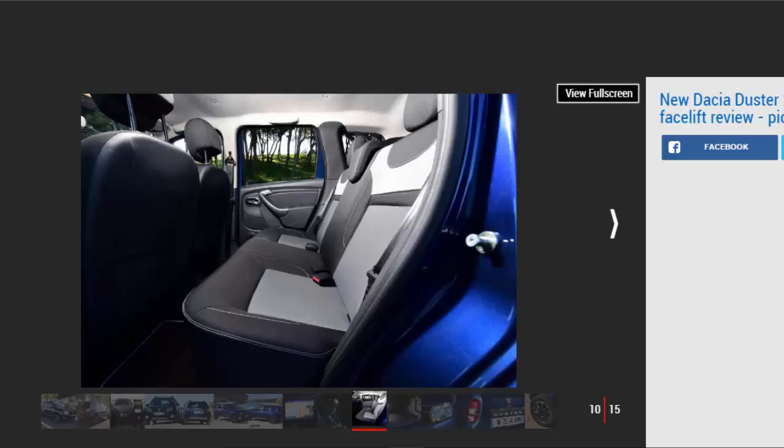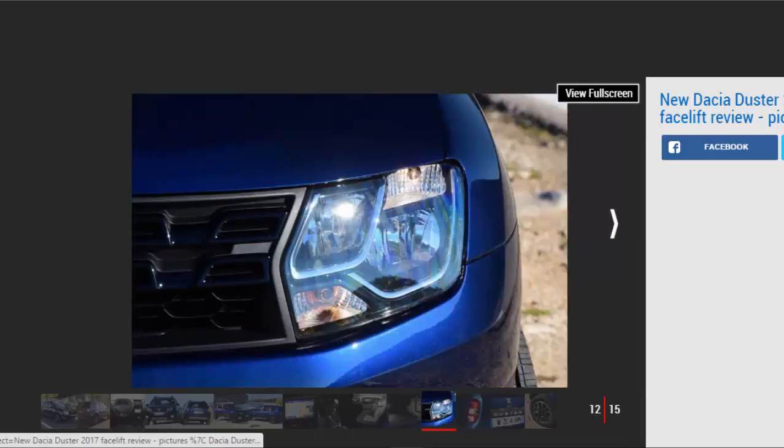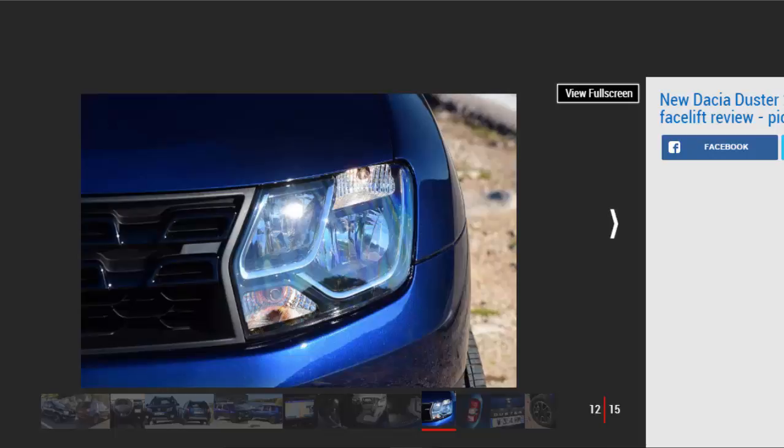Next to the SsangYong Tivoli automatic, which is a little more powerful and refined but has a sluggish and dim-witted gearbox, the Duster looks a good bet. It beats the SsangYong for practicality as well, with a 475-litre boot that expands to 1,636 litres with the seats down. That's bigger than the smaller and more expensive Tivoli's 423-litre space that folds down to 1,115 litres.